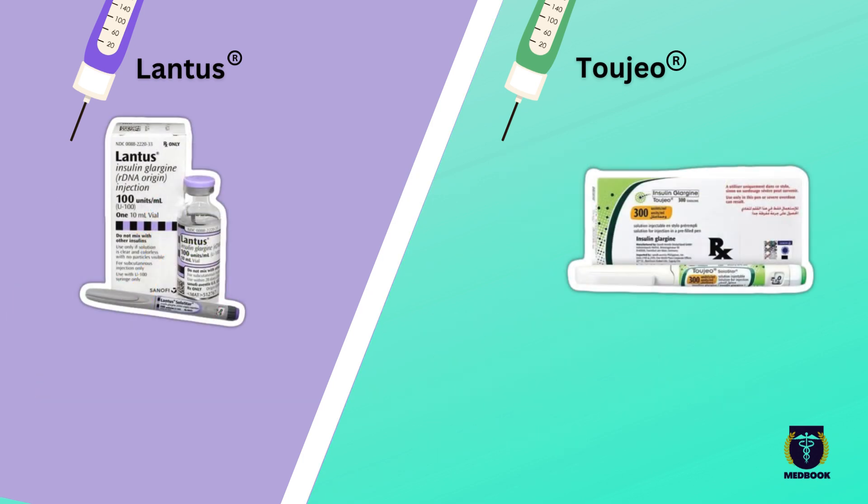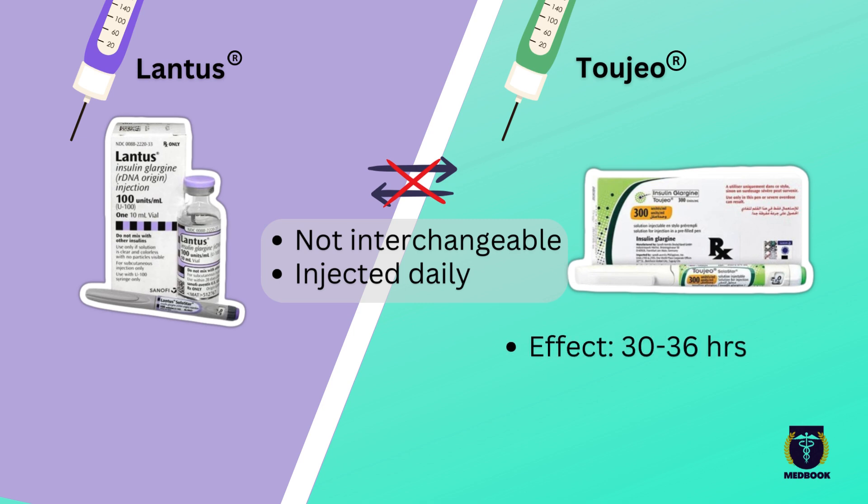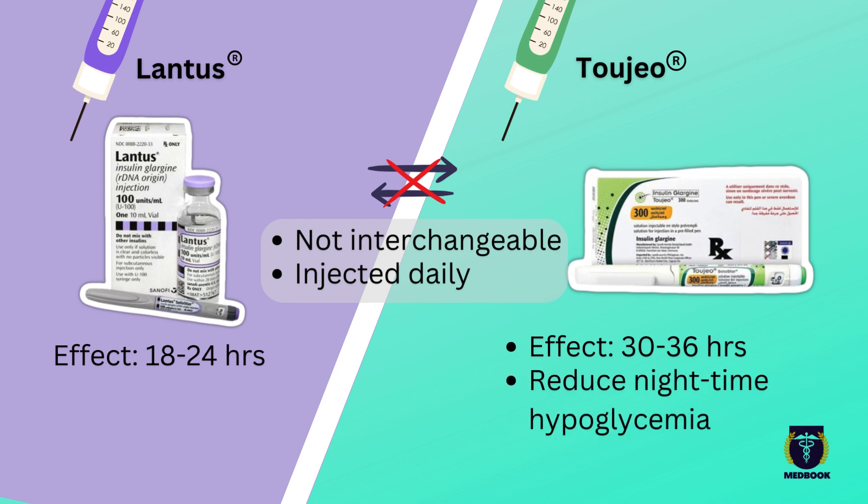Another key point is that Toujeo and Lantus are not interchangeable. Although both contain the same insulin glargine and are usually injected daily, Toujeo's effects can last longer — up to 30 to 36 hours compared to Lantus, which lasts for 18 to 24 hours. This longer duration with Toujeo can reduce the risk of nighttime hypoglycemia, which is a big plus for many patients.